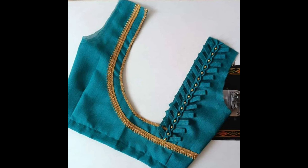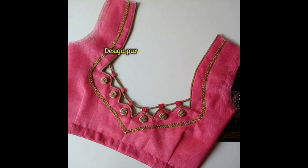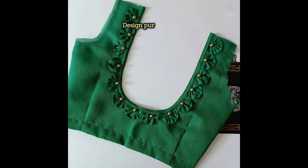Create a floral design using patchwork on the back of the blouse. The flowers can be made from different fabrics and colors, and enriched with sequins, beads, or embroidery to make the design stand out.